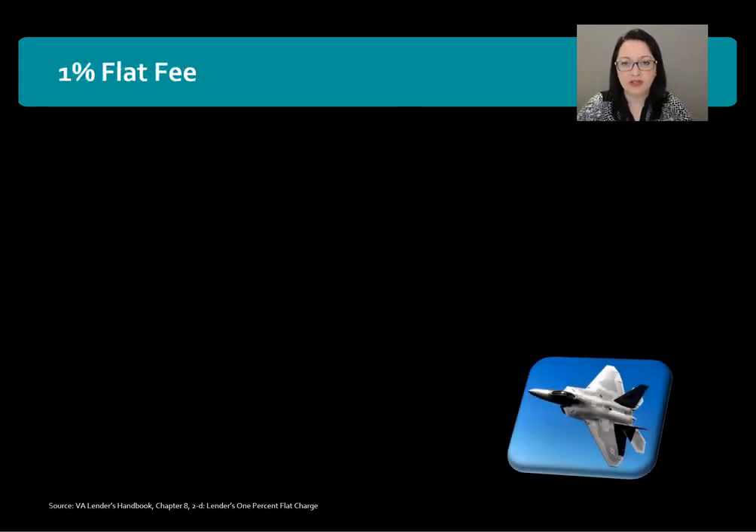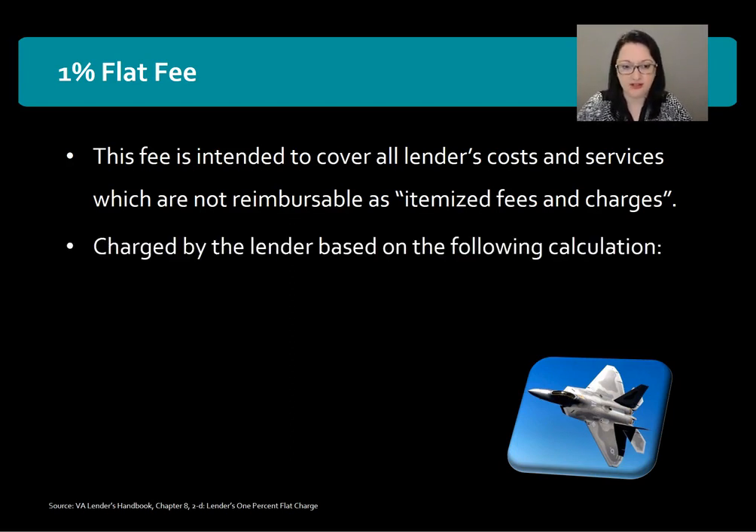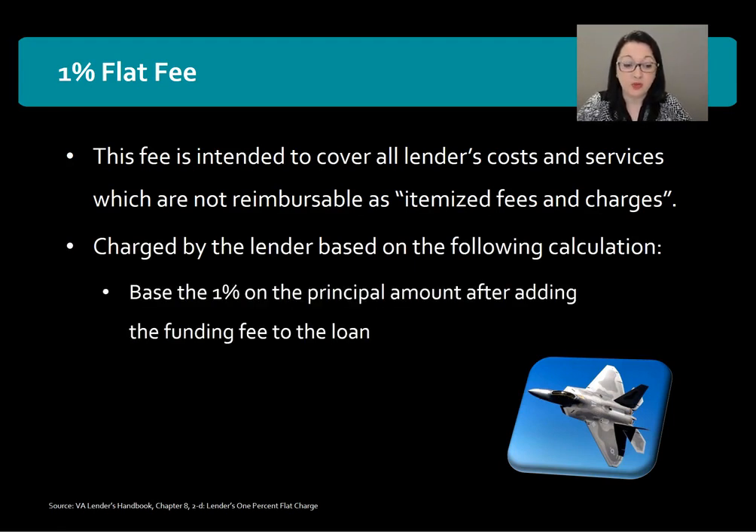Now let's talk about the 1% flat fee. This fee is intended to cover all lender costs and services which are not reimbursable as itemized fees and charges, and must be charged by the lender based on 1% of the principal amount of the mortgage after adding the funding fee to the loan.